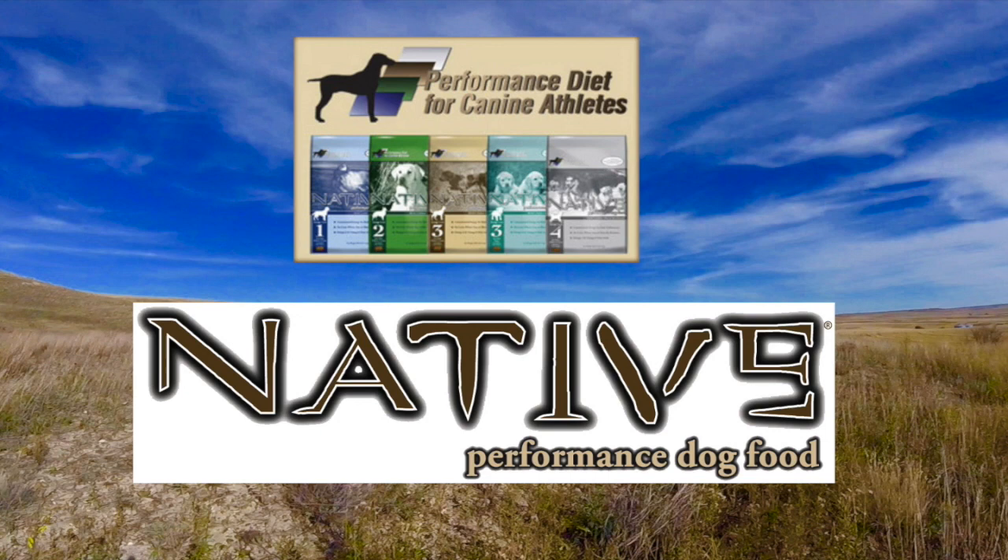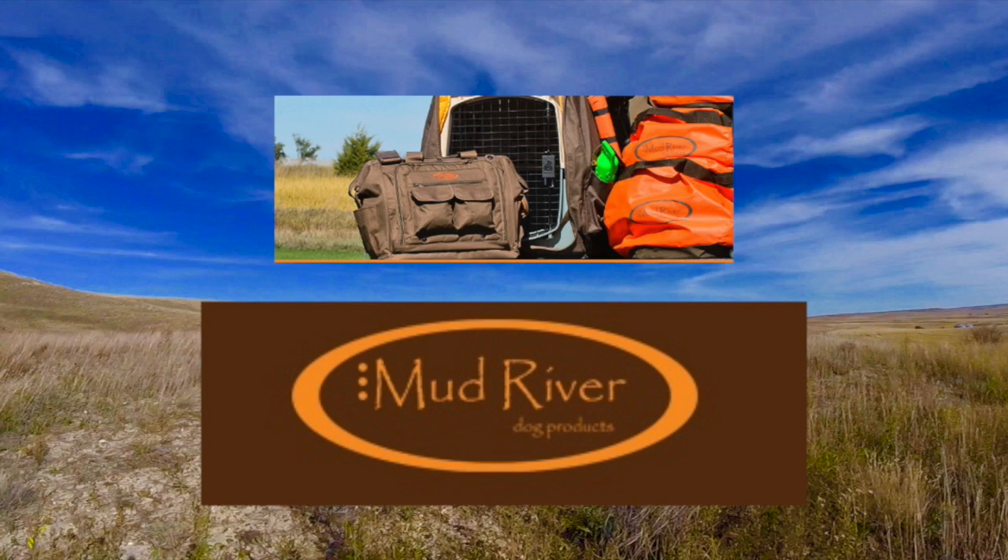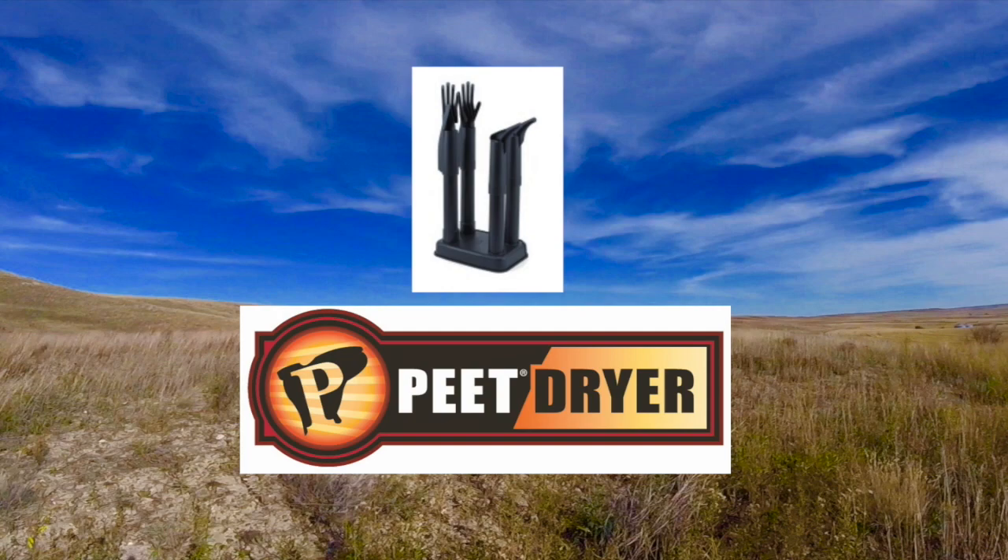Bird Dogs Afield, presented by Native Performance Dog Food, providing performance diets for the canine athlete, and brought to you in part by RST, manufacturers of short-chamber low-pressure shot shells, Mud River dog products, fundamentally changing the expectations of the hunter and dog enthusiast. Pete Shoe Dryer, inventor of the footwear dryer, takes on the nuisance of foot odor.